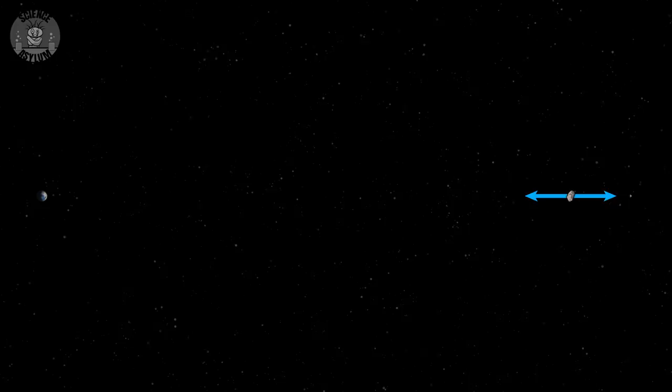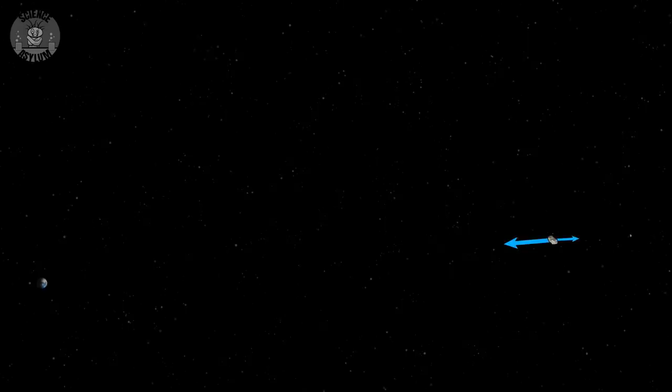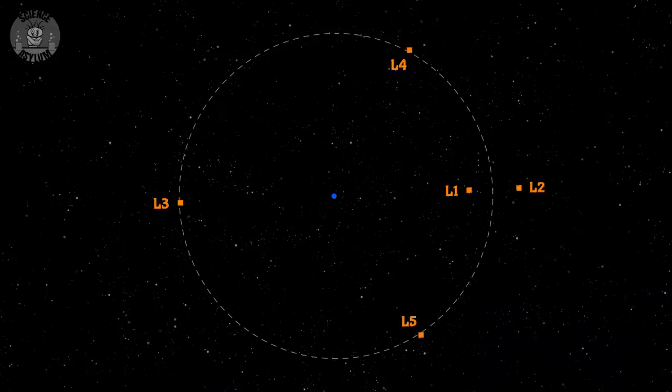Pretty cool, huh? Except that's not actually what we want. At first glance that looks like Lagrange point number one, but it's not. The forces on the rock might be balanced at the moment, but that won't last very long because the Earth and the Moon are moving through space at different rates. That's highly unstable. Lagrange points are always at least semi-stable. So where did we make a mistake?